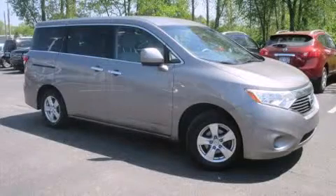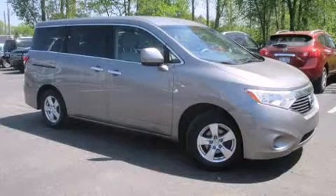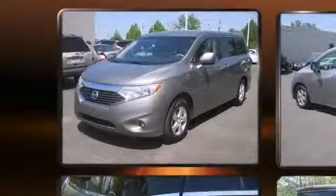The 2011 Nissan Quest. It features a continuously variable transmission, front-wheel drive, and a 3.5-liter six-cylinder engine.